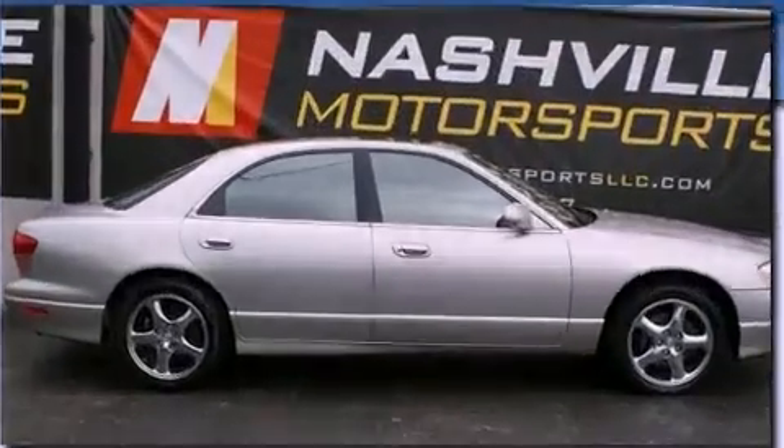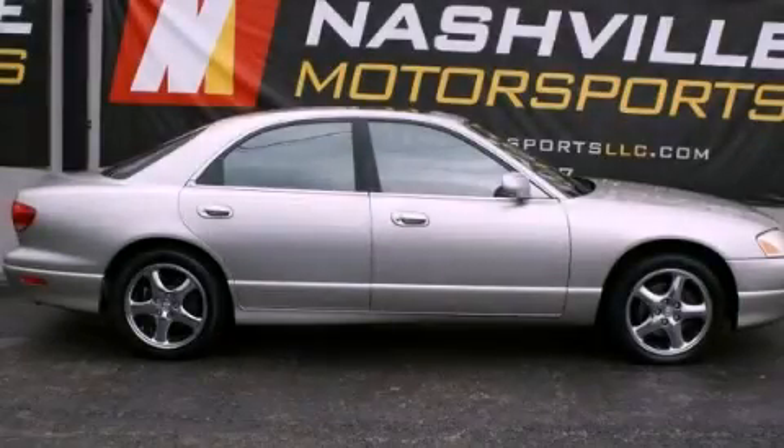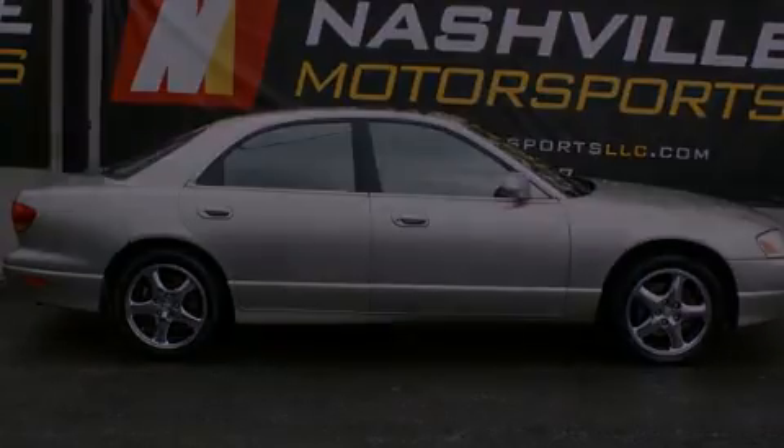We invite you to contact us today to learn more about this vehicle.